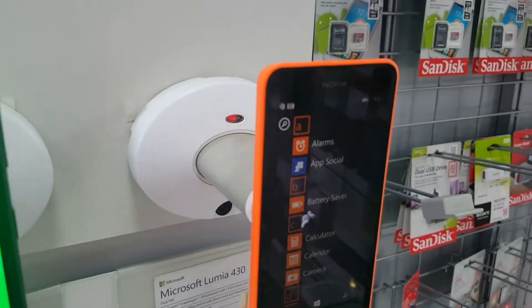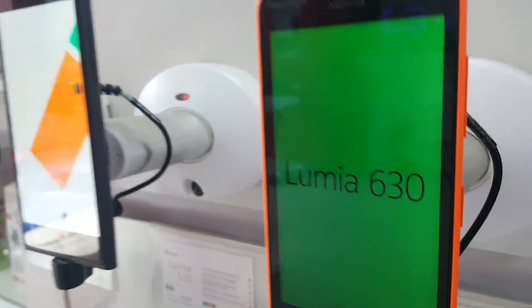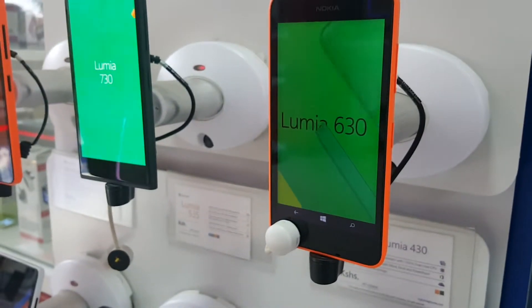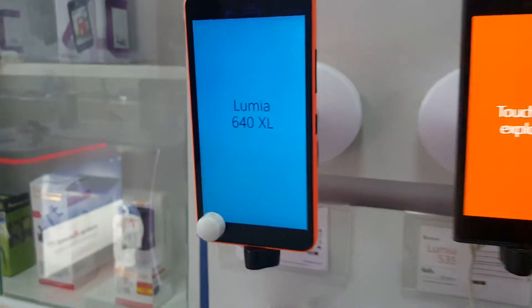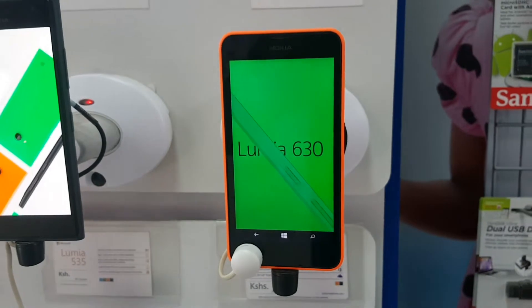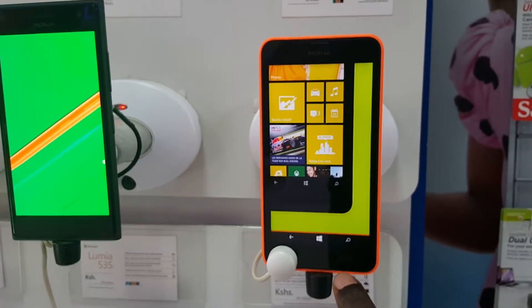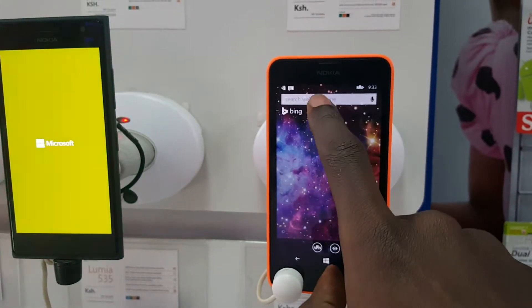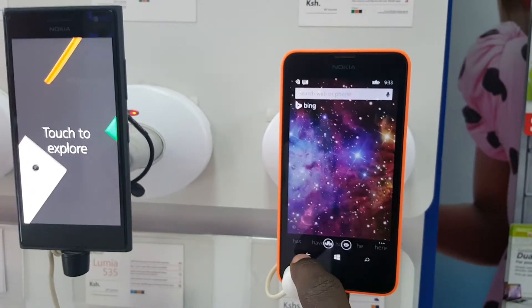The Lumia 630 goes at a budget-friendly price tag, which makes it favorable given that it has features and functionalities for people who need something unique, reasonably priced, and not too beefed up spec-wise to get the job done. It could easily have found itself in the top 5 or not on the list at all, given that phones from Samsung in the same price range quite easily deliver more thanks to their Android ecosystem. This device fits someone who is more into owning something different, from the operating system to the overall build.